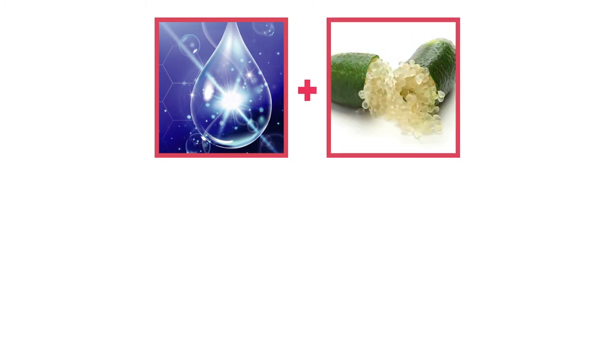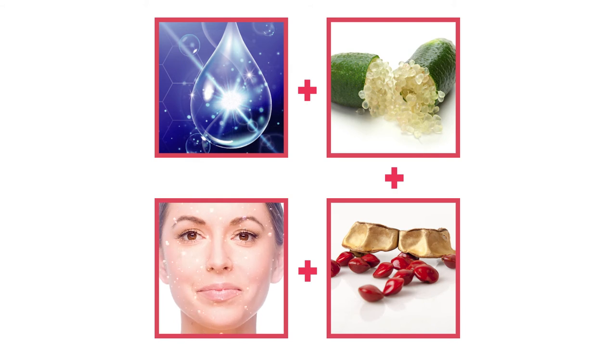Hyaluronic acid for immediate moisturisation and plumper, smoother looking skin. Lime caviar for a gentle and fast resurfacing effect in just 30 minutes. Plus a mineral blend for an instant oxygen boost.